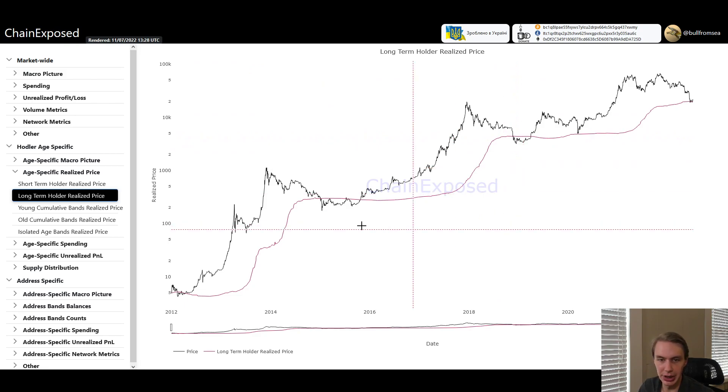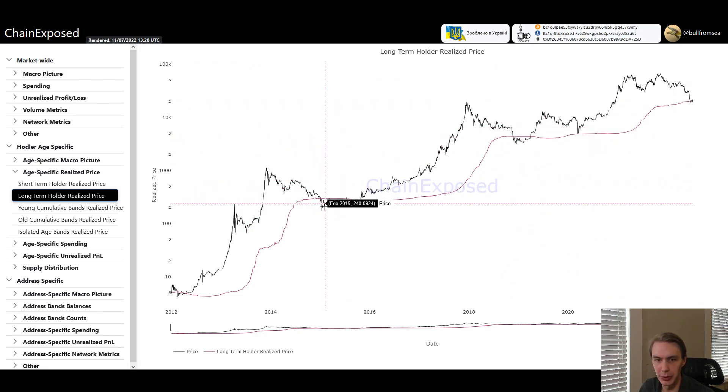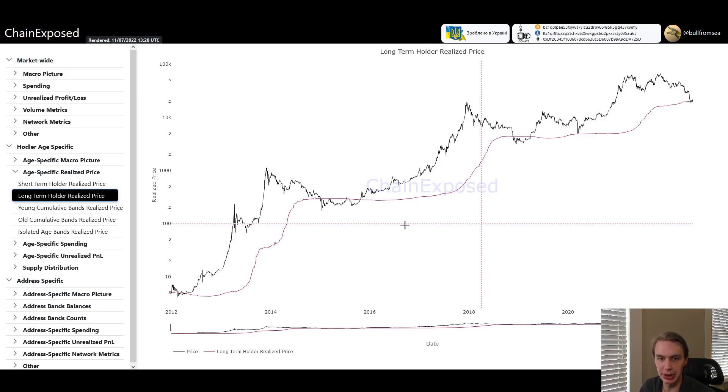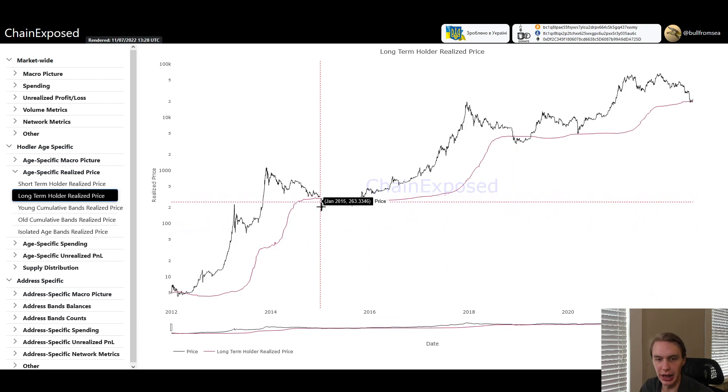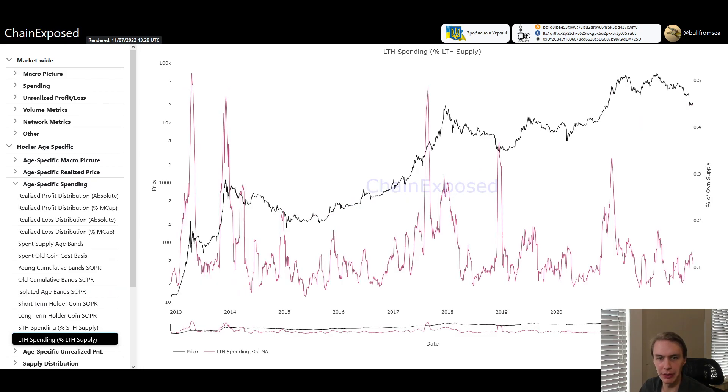What I want to talk about is whether long-term holders are selling. We know they're near their cost basis right now, and we've seen it dip below before. If long-term holders start selling at large volume, that could mean further downside to come — that's one of the things that's happened in the past with big capitulations. So we can simply look at long-term holder spending. This is a chart from Chainexposed that shows long-term holder spending as a percentage of their supply — specifically, what percent of supply held by long-term holders has been spent at a given point in time. This is the 30-day moving average.